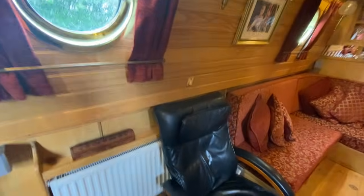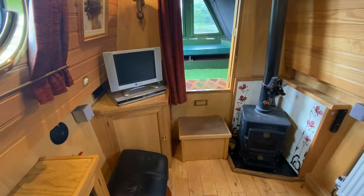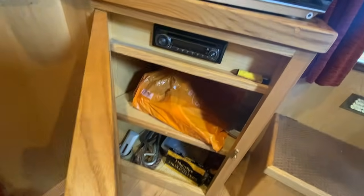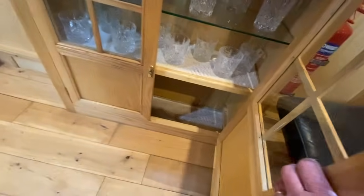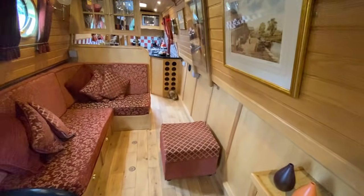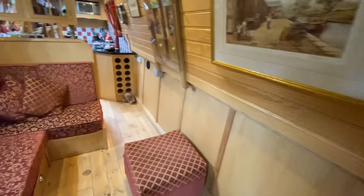Going inside the boat — portholes throughout, diesel stove, TV with DVD and surround sound, storage cupboard underneath for radio and CD player and all your bits and bobs. Footstool to store your wellies and boots, drinks cabinet for the essential bottles of wine and whiskey. We have a solid oak floor throughout the boat.